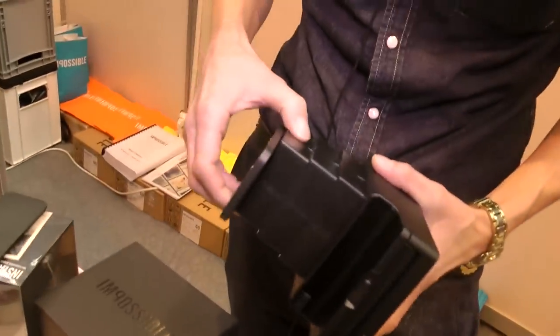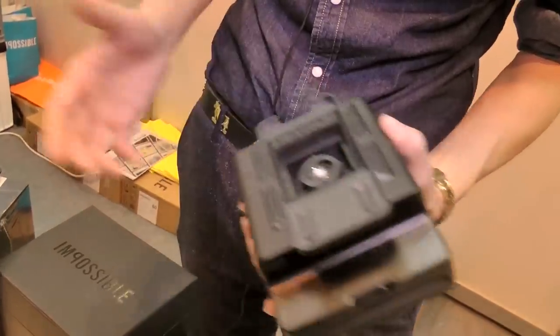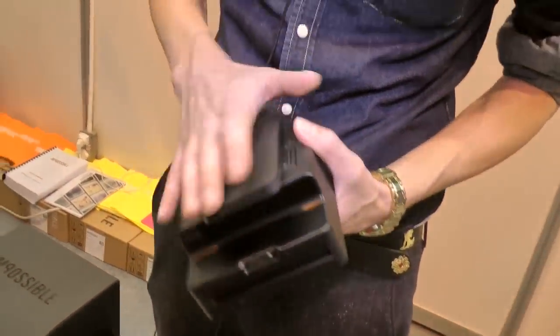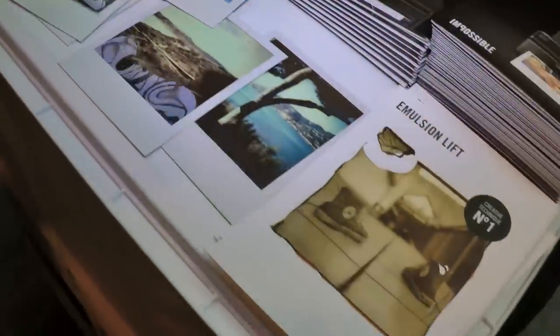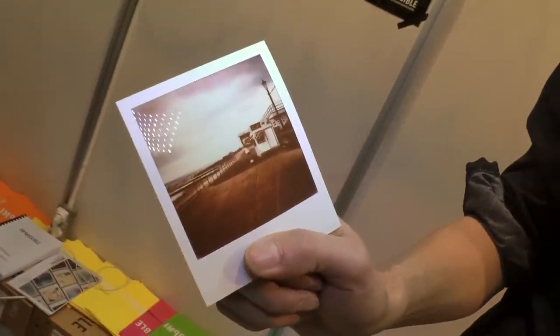We're very proud of this. It's made in Germany, it's collapsible — a very important piece of information — and it brings the pictures back from your many screens back into your real life, in the form of traditional classic Polaroid prints from your iPhone.